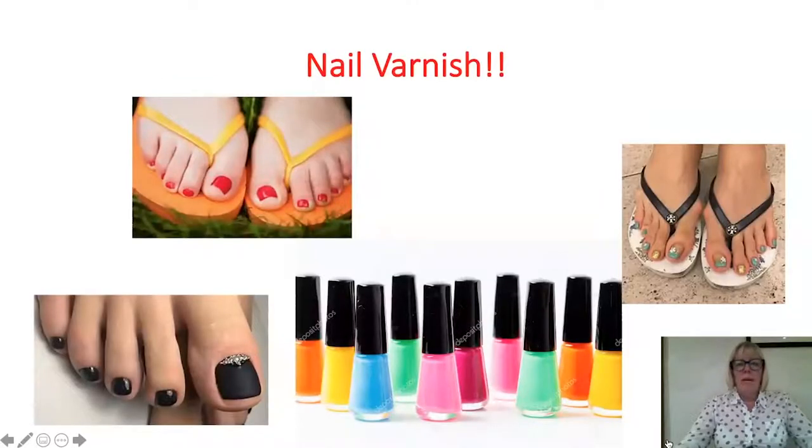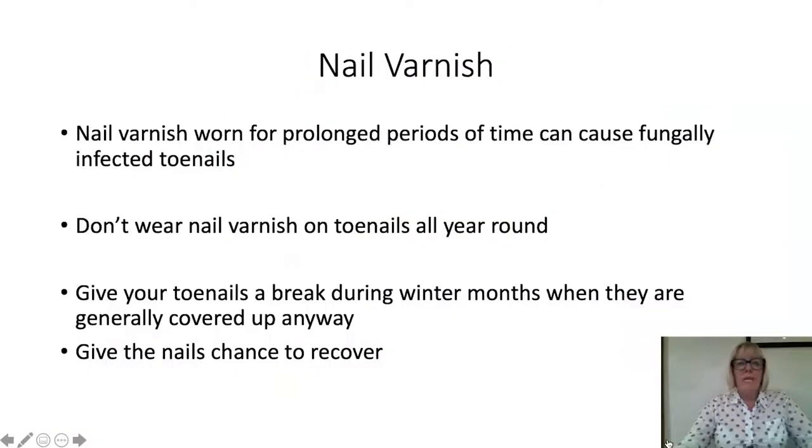Nail varnish on toenails looks great in summer but is not good for the toenails long term. Nail varnish worn for prolonged periods of time can cause fungally infected toenails. Please be aware — don't wear toenail varnish all year round. Give your toenails a break during winter months when they are generally covered up anyway, and give the nails a chance to recover.